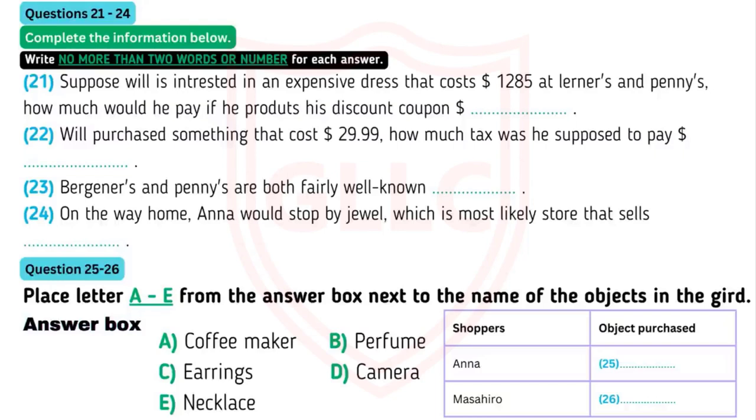Listen to the first part of the conversation now and answer questions 21 to 26. Here we are, guys. I'm going to stop by Bergner's first — I might just get lucky today. Some of their dresses might be on sale. Bergner's? It's a fairly well-known department store, sort of like Pennies. They've got some quality stuff. Do you want to check it out? Why not? I need to get something for Lisa's birthday — she's into name brands. Any suggestions? A Gucci handbag or a Calvin Klein T-shirt might be nice. Designer perfume is another option. Which reminds me, I have a 15% discount coupon for Learners and Pennies.